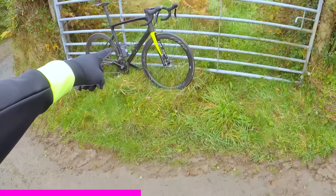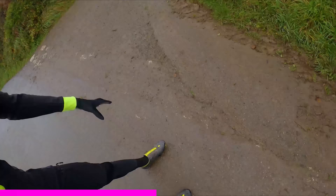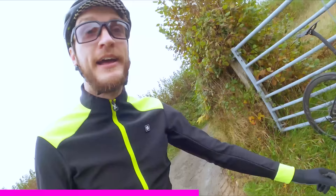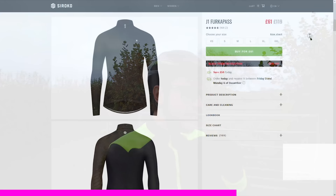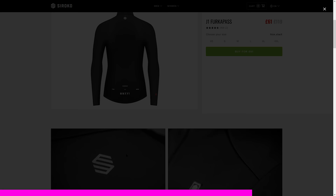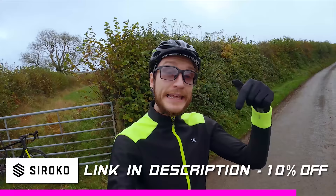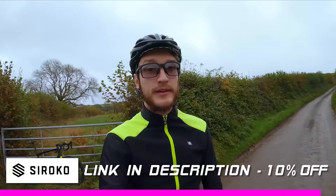This is one of their J1 cycle jackets. I've been using an all-black version over the last year, but they just dropped a load of new colours — and this one matches my bike and my shoes. I'm also using their winter bib tights, which have some nice windproof panels on the calves and thighs, and really good bum padding. Their X1 glasses are new as well — photochromic lenses and a cool adjustable nose clip to fit all sorts of different faces. All the gear is really well designed, fits well, washes well, and great value. Use my link in the description for 10% off.